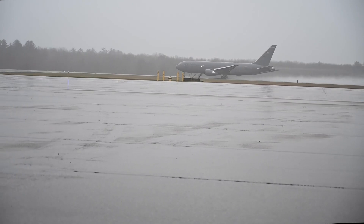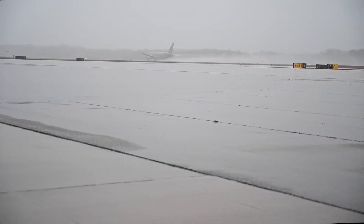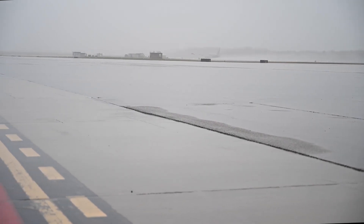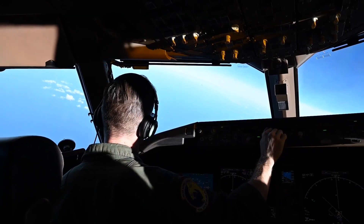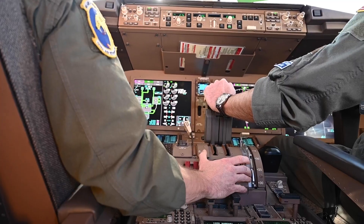In order to address the stiff boom issue which keeps a KC-46 from refueling lightweight, thrust-limited receivers like the A-10, Boeing is replacing the current actuator with one using a pressure flow PQ valve in the 2023 timeframe.